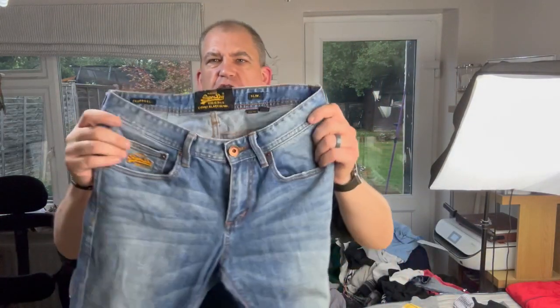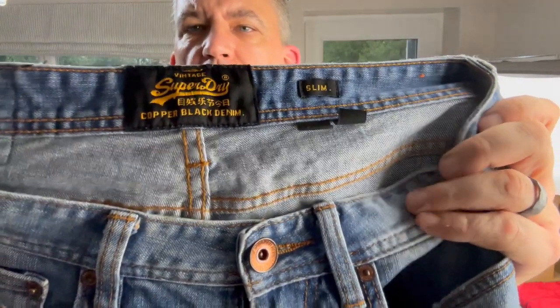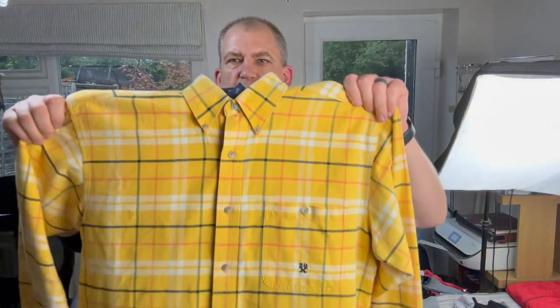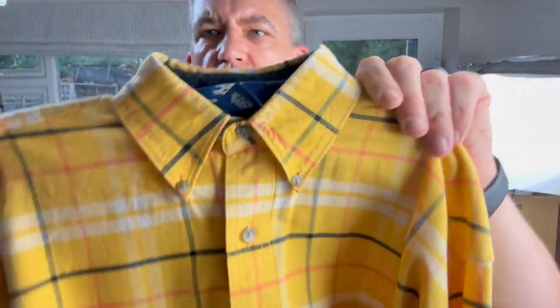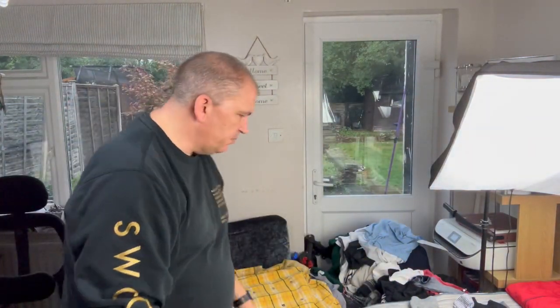A pair of jeans - these are Superdry and they are the Copper Black Slim. They do okay. I spotted this one - I do need to do a bit more research, but this is actually a thick, heavy plaid shirt. It's made by Wrangler, but it's a 20X version. So I picked that up - I need to do a bit more research on it, but it looks all right.